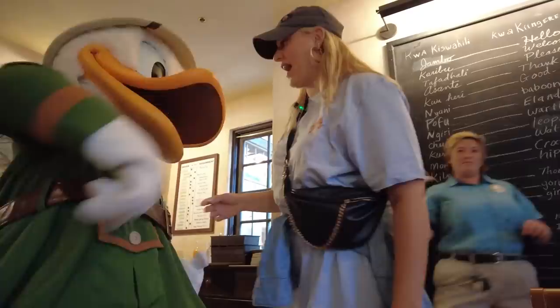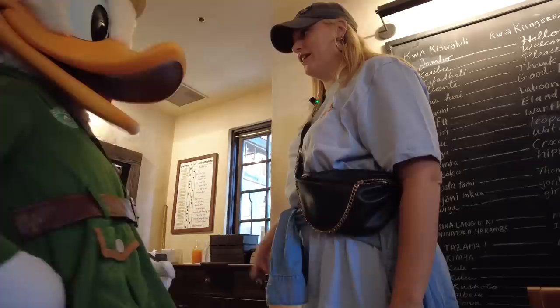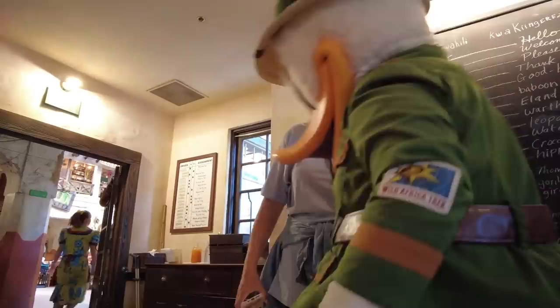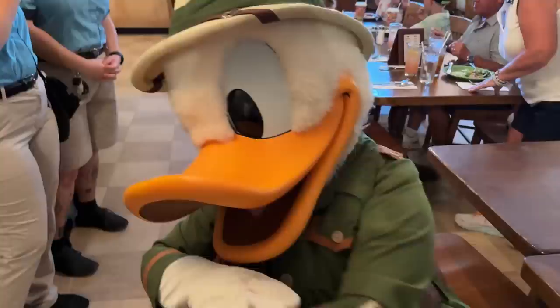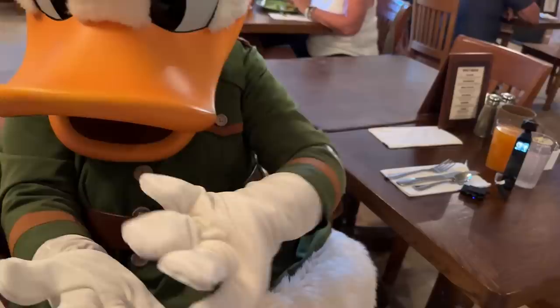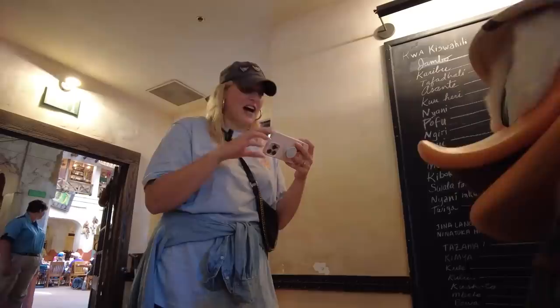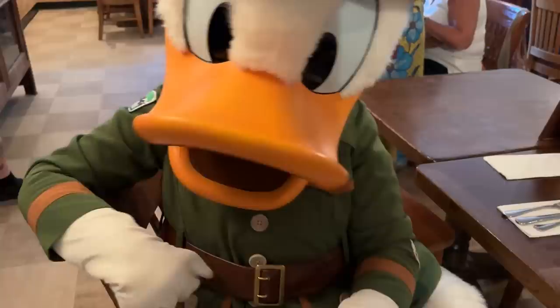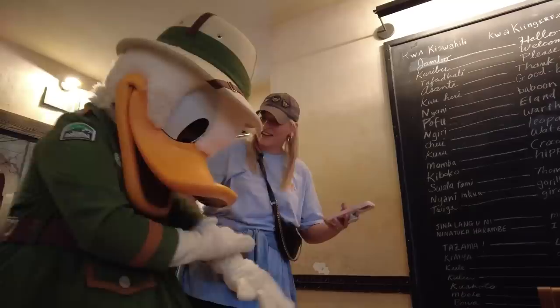Hi Donald! How are you? Thank you for having me to lunch. It looks great. Did you do the cooking? You did? Oh my god, you must be tired. Do you need to have a seat or have a snack or something? Have a seat Donald — it's been a long day for you. You've been cooking! What's your favorite thing over there? Donald's telling me his favorite thing on the buffet. Is it the meat station? Yeah, you like the carved meats. Okay, I'm surprised by that, but okay. Can we take a selfie Donald before you have to get back to work? So dapper. Thank you Donald. You're so cute.